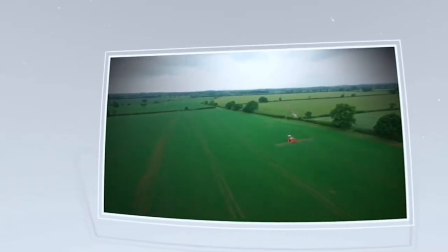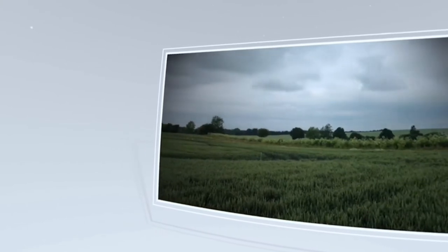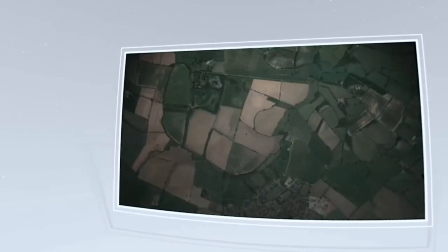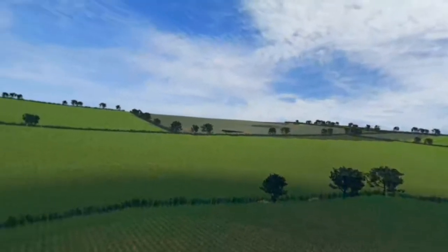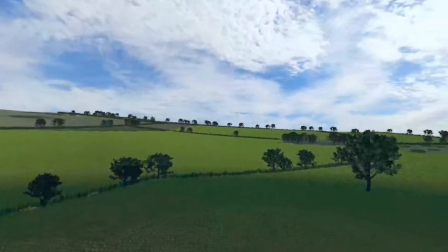UK farms aim to be carbon neutral by 2040 whilst continuing to protect biodiversity and the environment. But what will a nature-rich carbon-neutral farm of the future look like? This is a commercial farm in Buckinghamshire. First of all, let's consider new habitats we could create to support carbon neutrality.